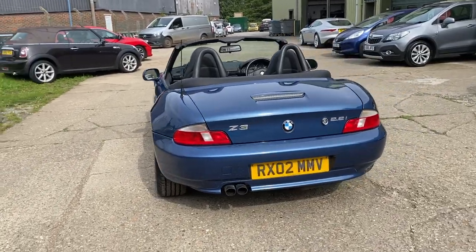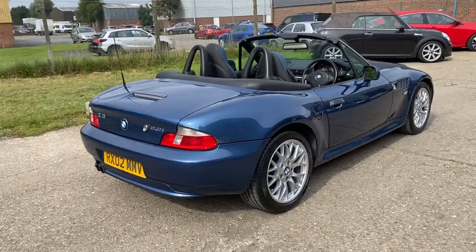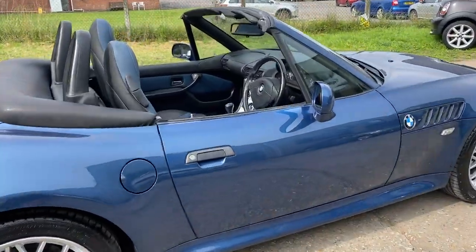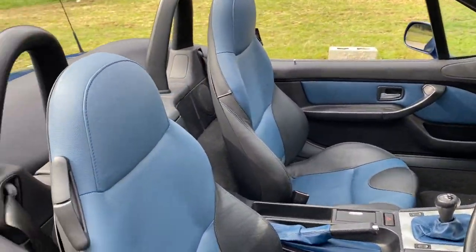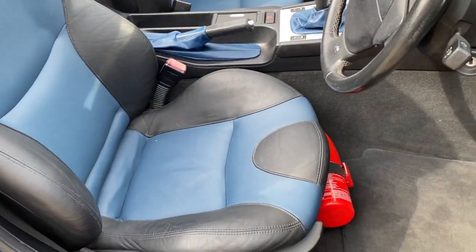The car comes with three sets of keys and is in lovely condition for a car of its age. Inside, we have very nice blue and black leather upholstery with sports seats.